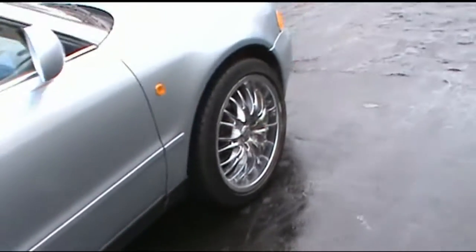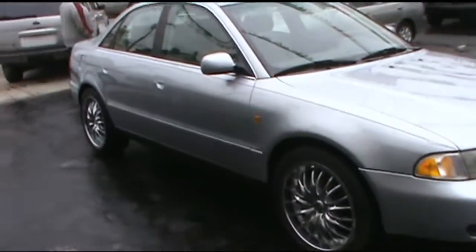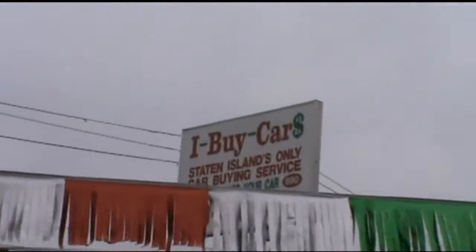If you need more information on this car, contact us at iBuyCars at 718-448-5353. You can also do buy here, pay here on this Audi, which will definitely be a lot better than trying to get credit for it. We do in-house financing right away. Thank you.